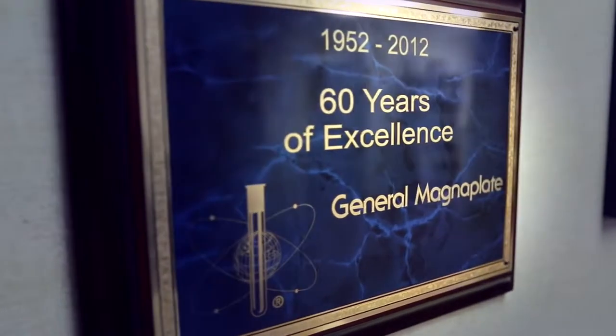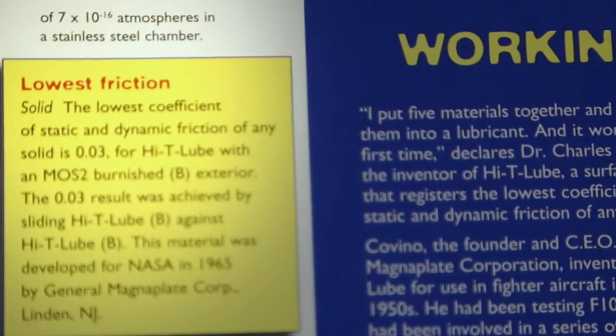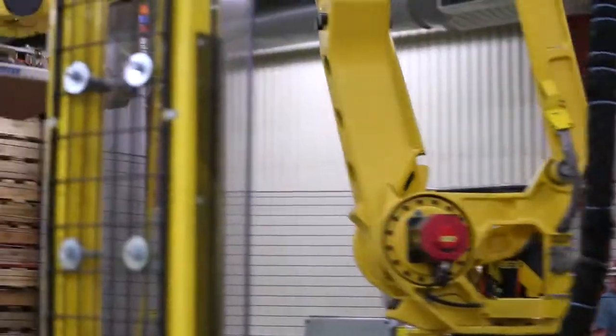For over 60 years, General Magnaplate's surface enhancement coatings have provided metal parts and other substrates with benefits relating to tribology, corrosion, conductivity, and more.